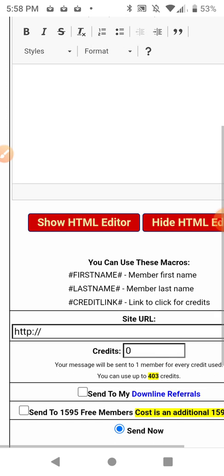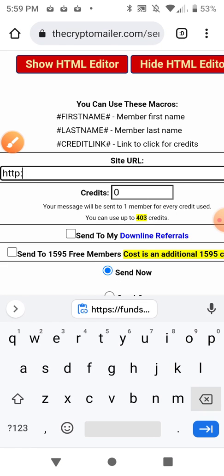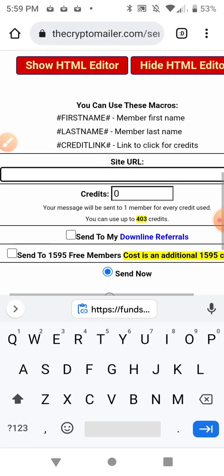I'm going to enter the landing page URL into the site URL field right here. Now I need to go get a title and the body of the message.